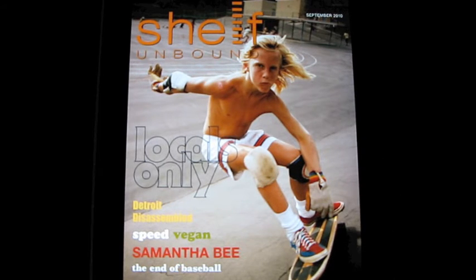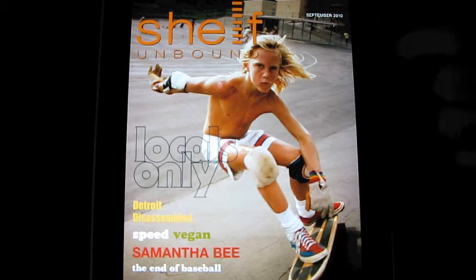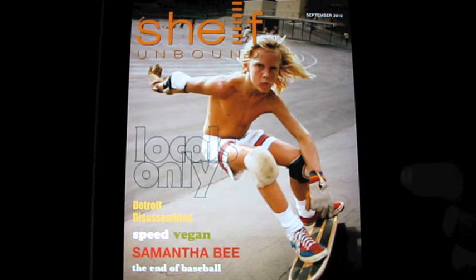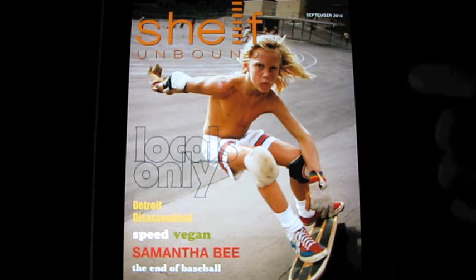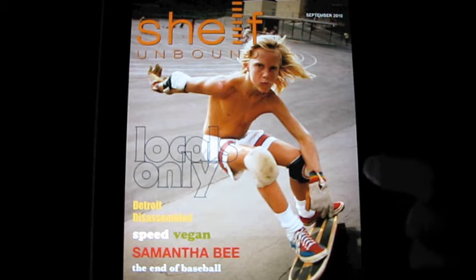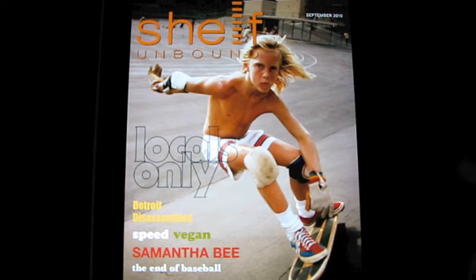You can see how the colors are just so cool and vibrant, and much like print, it is crisp and clear. I really think this is a great way to experience a magazine. Here is the front cover — this is their brand new September issue — and it looks just like a magazine cover.